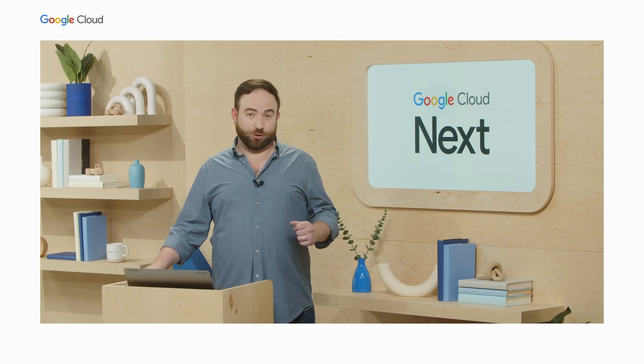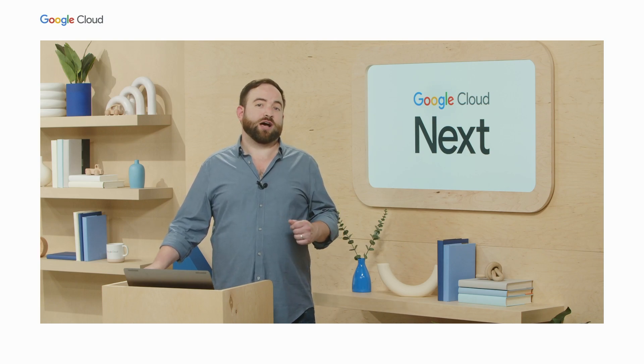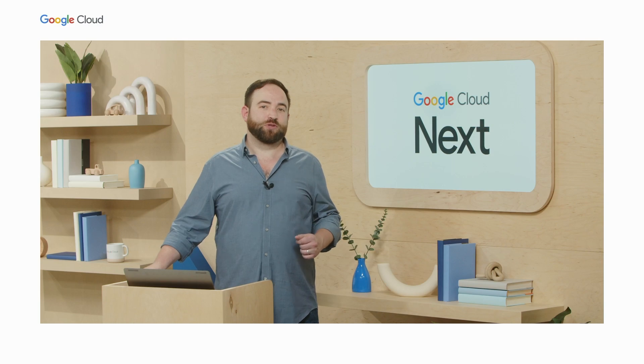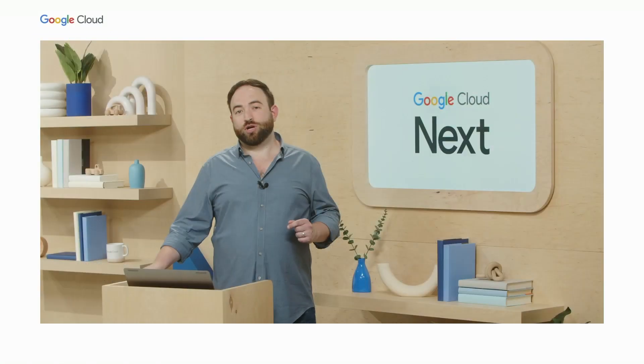Enter the Looker connector for Looker Studio. We announced the private preview back in April. Today, we're excited to announce that we are entering public preview. This is an early step towards bringing together both sides of BI, and we'll get to the details in a minute. On a side note, I know a lot of customers want to know, so I'll mention it here: Looker Studio remains available at no charge.